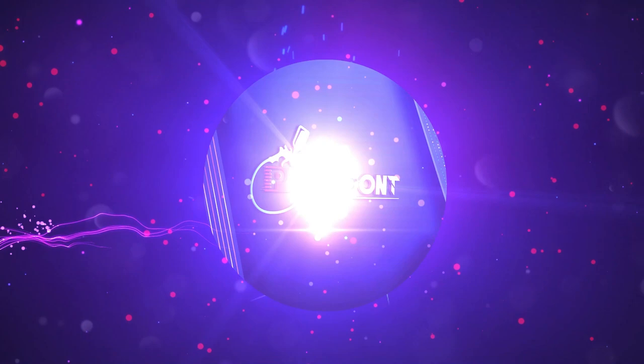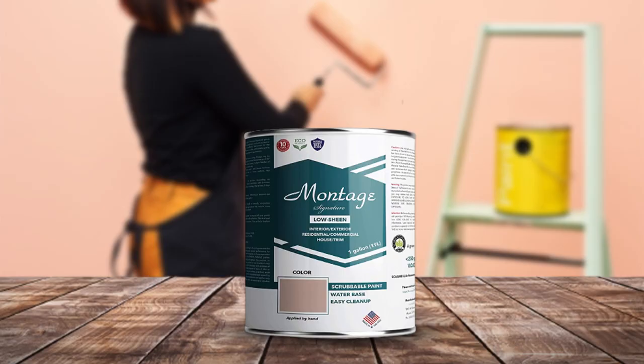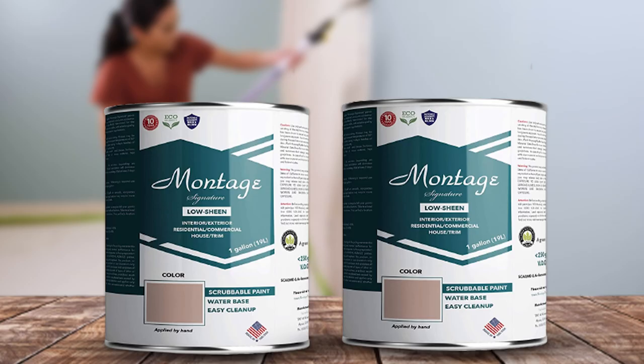What is latex paint? Let's take a close-up view of latex paint. It's an emulsion of polymer particles in water and has a special feature of hardening on exposure to air.